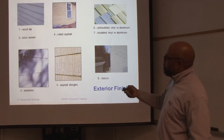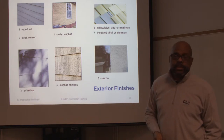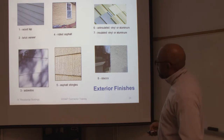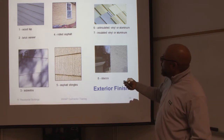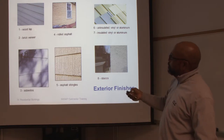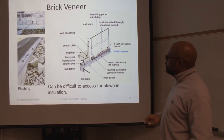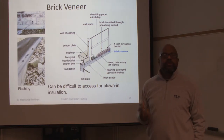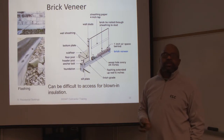Exterior finishes could be any type of thing. Years ago they used asbestos, which of course you would never find these days because of its health hazard. They used to make asphalt shingles, stucco, vinyl or aluminum siding. There was also old-style rolled asphalt, very similar to asphalt shingles, rolled out to look like a brick wall. Wood was a common type of shingle for many years. These days we have brick veneer — it's not a full-size brick, it's a small brick, but it gives you the finish of a brick to save cost and weight.